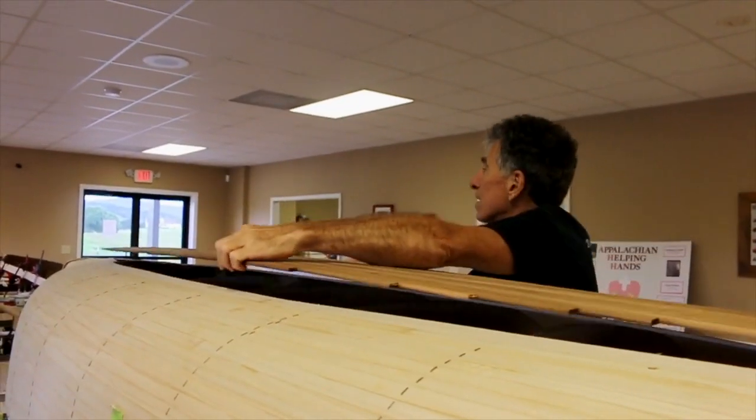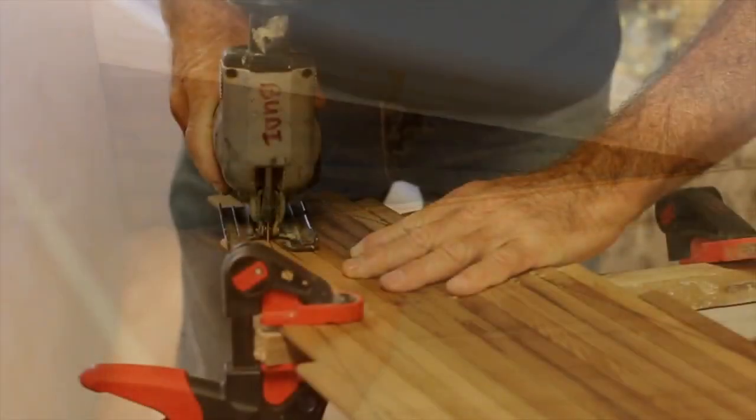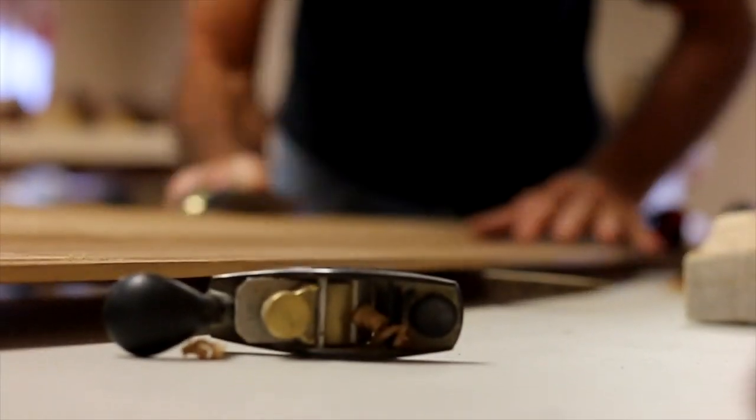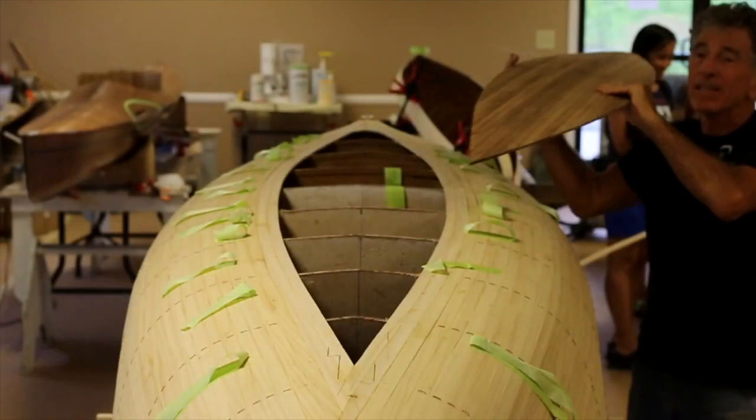And then we're going to bring back the bottom, put the football-shaped bottom over the top, trace it out, and then cut it, so that will act as our final plug to complete the hull.